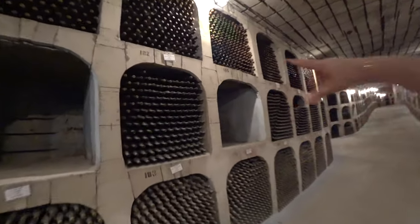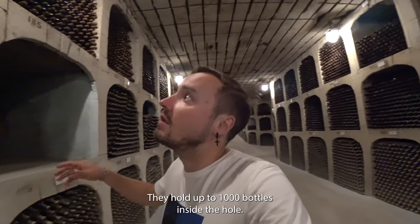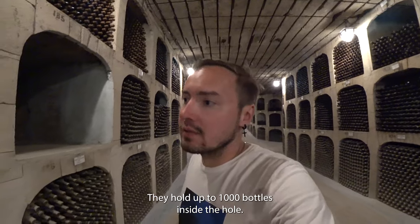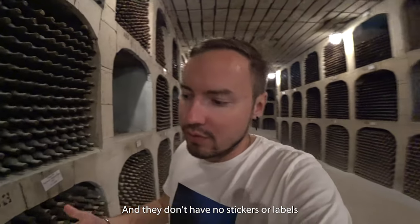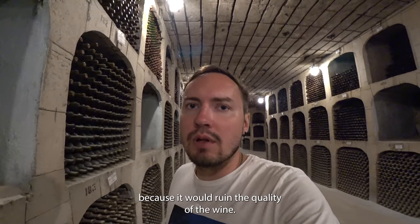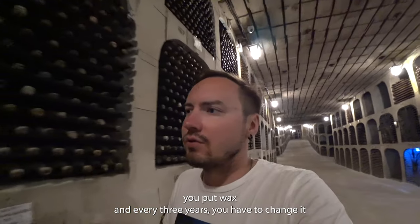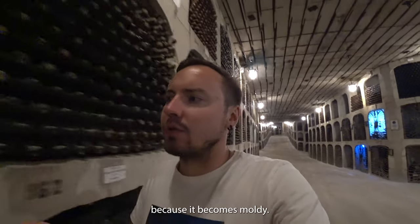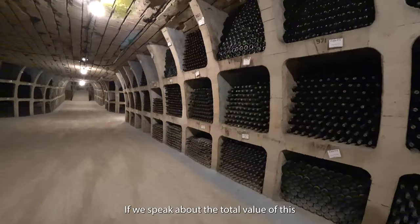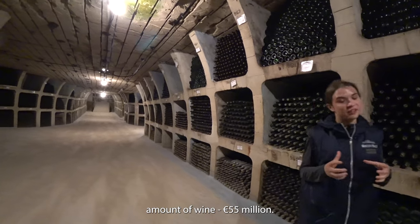These things are called the 'casa' — these little holes. They hold up to 1,000 bottles inside each hole. The bottles don't have stickers or labels because that would ruin the quality of the wine. On top of the corks you put wax, and every three years you have to change it because it becomes moldy.